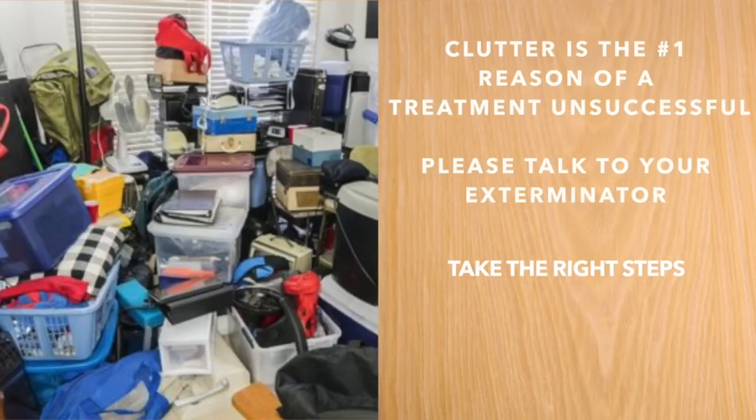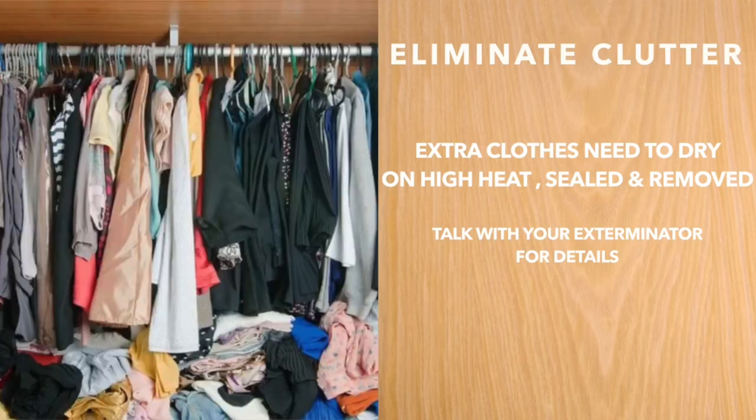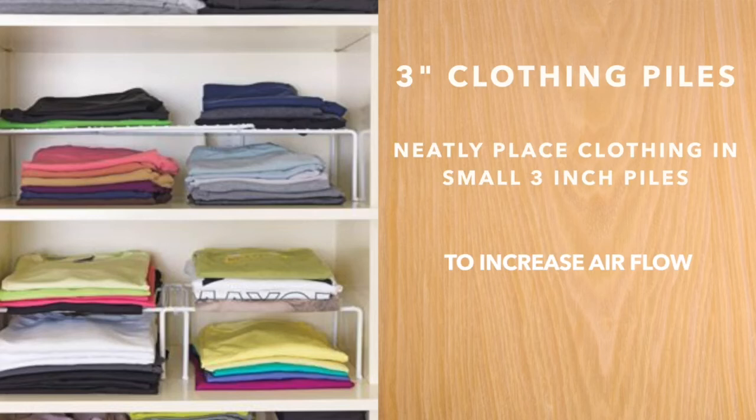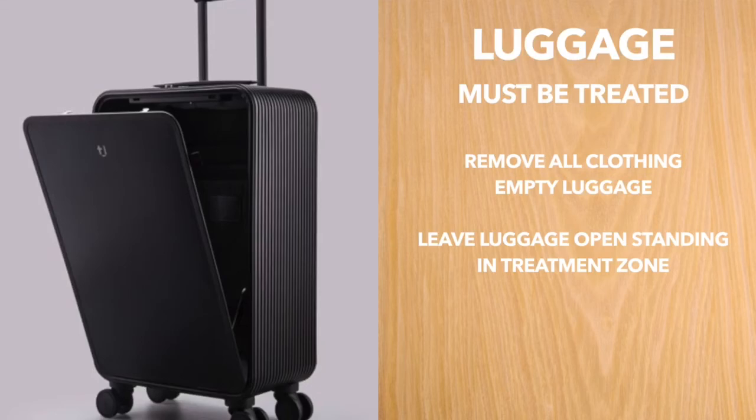Clutter is the number one reason why treatments are unsuccessful. All clutter in rooms, dressers and closets needs to decrease, preferably be eliminated. Clothing piles should not be more than three inches deep. Any luggage recently used needs to be emptied out, placed in a standing position and remain in the treatment area.